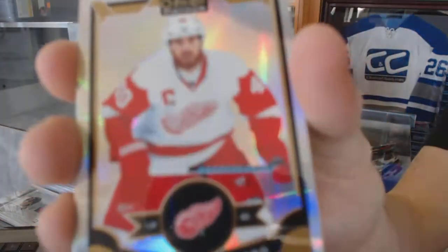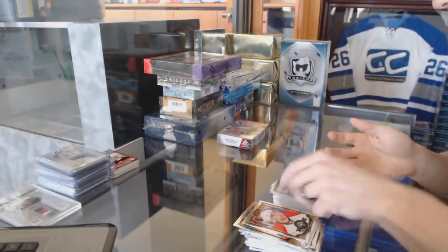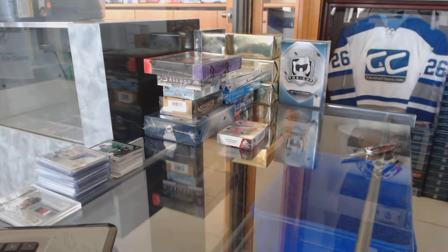Rainbow for the Detroit Red Wings, Henrik Zetterberg, and a marquee rookie for the Stars, Matthias Janmark. Now on to the 14-15 SP Game Used.